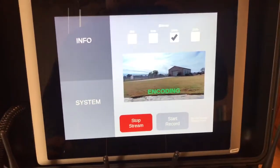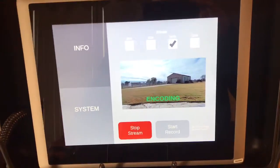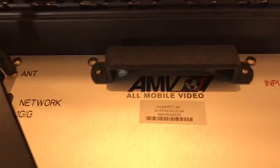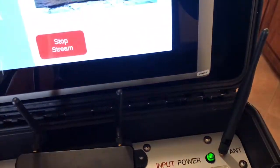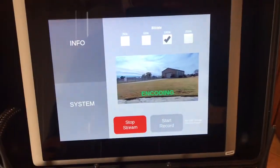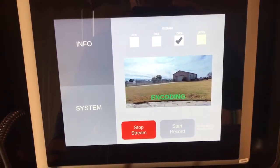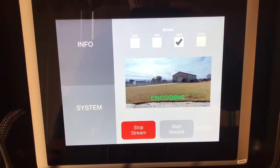I want to tell you about the latest upgrades to the AMV Insight RT. The AMV system is the best live streaming system out there, especially for public safety. It's simple to use, it just works as it should — not a bunch of hoops to jump through.